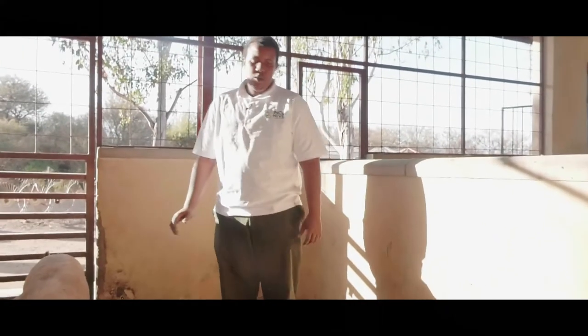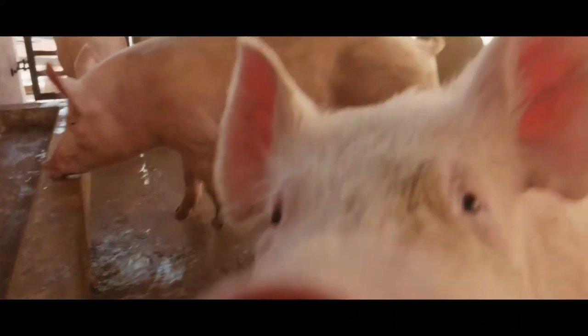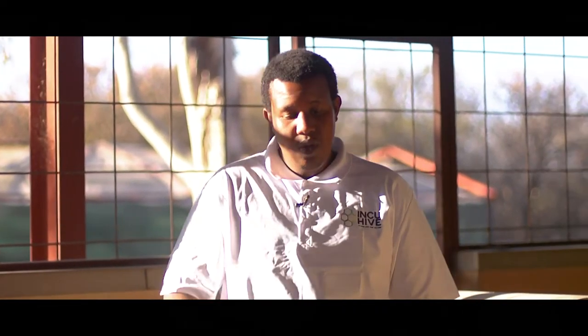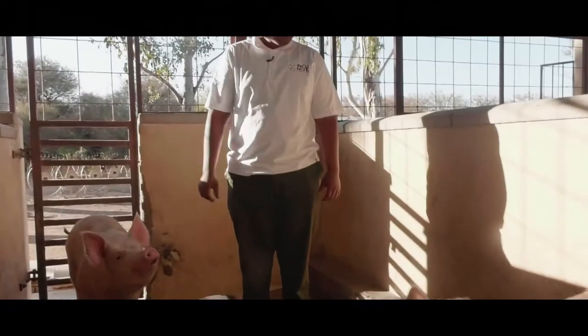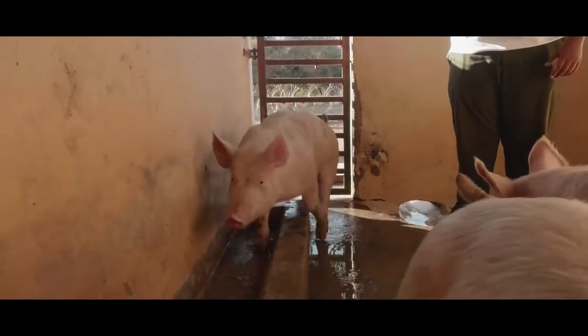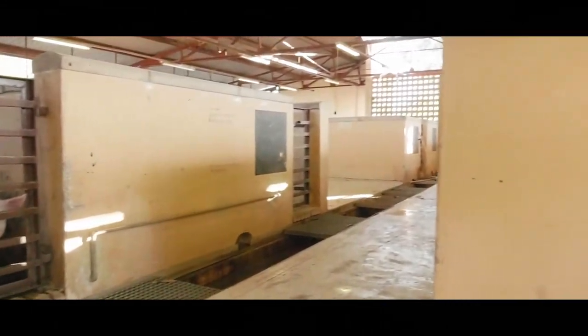These are our grower pigs — our porkers — roughly 50 kg. They will be going to the abattoir for slaughter in about a month. We sell weaner pigs, grower pigs such as these, porkers, baconers, and pork carcasses. We also sell brié cuts, which are different cuts like ribs and various other pork cuts.